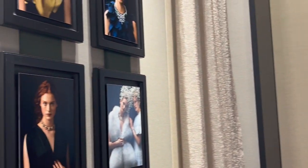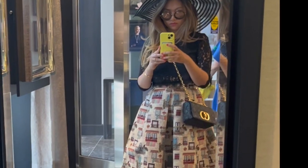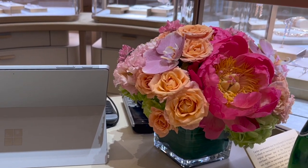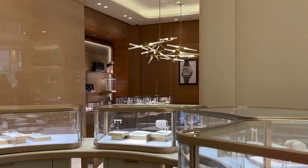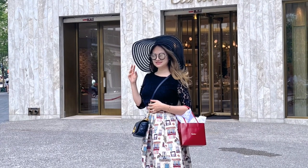I wanted to try on the ten-motif mother of pearl Alhambra necklace today, but I was told they are currently out of stock and I need to sign up for a waitlist. Unfortunately I do not have any close-up shots for you guys today, but I hope you still enjoyed the shopping trip with me.